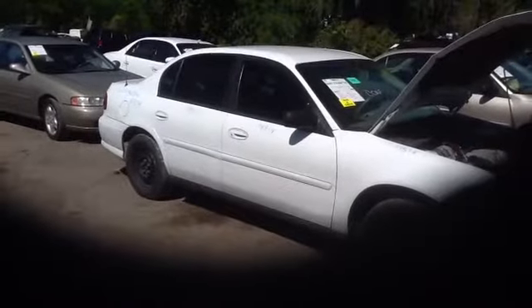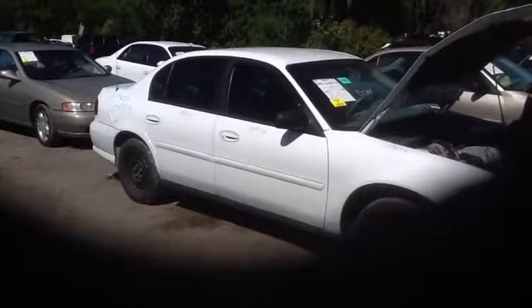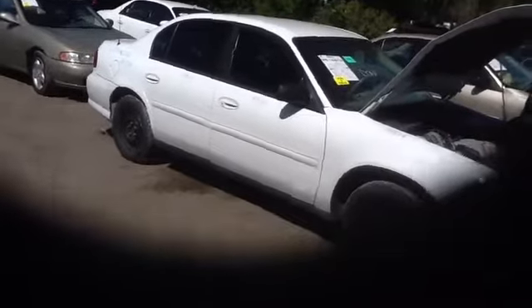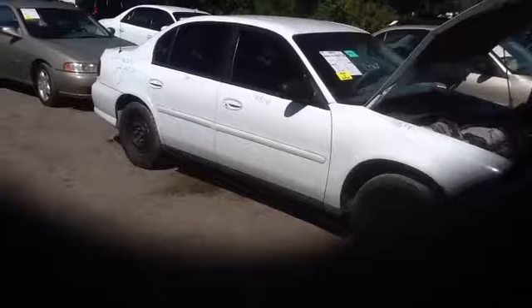We're here with a '03 Chevy Malibu, stock number 14B74, with a 3.1 V6. I'm going to take a walk around and look at this car.